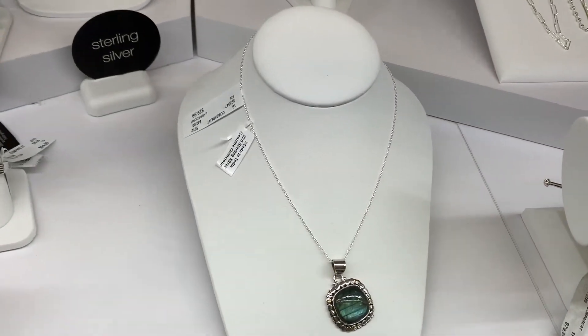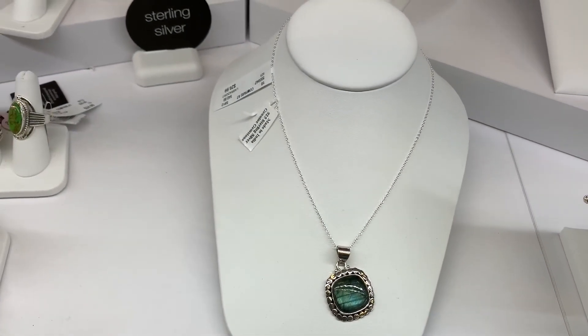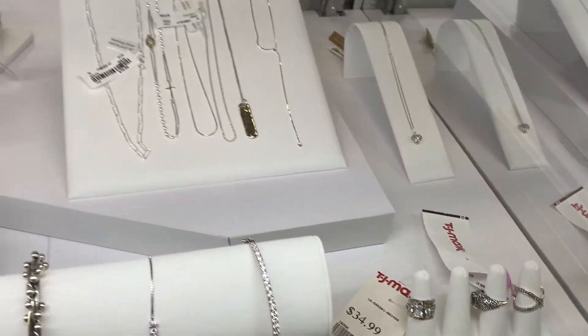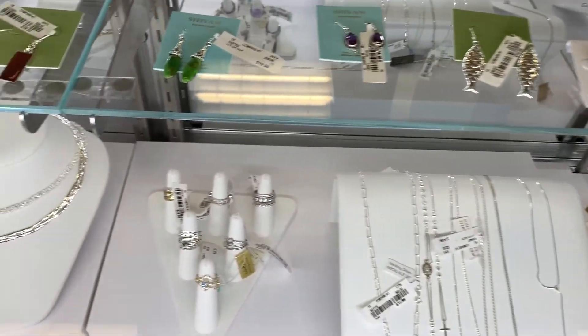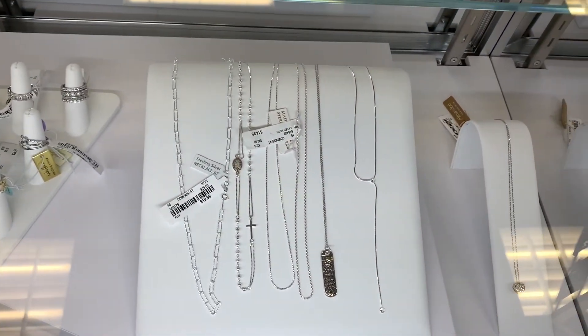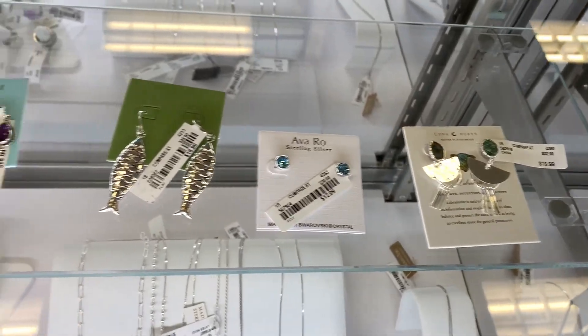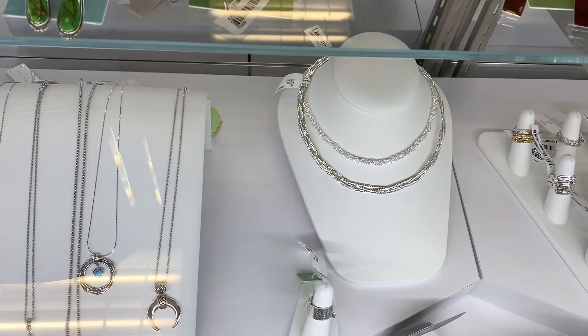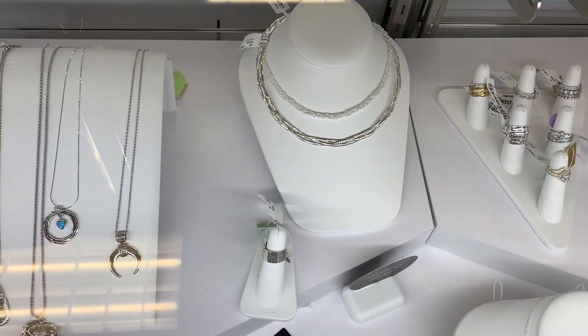They got that nice labradorite stone right there — very pretty. I just saw a ring yesterday with labradorite that was pretty. So nothing that I love or want, which I guess is good since I did some damage yesterday. That's a similar chain to what I just bought, but gold and silver — that's pretty.